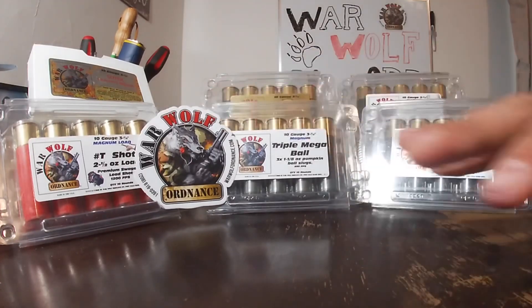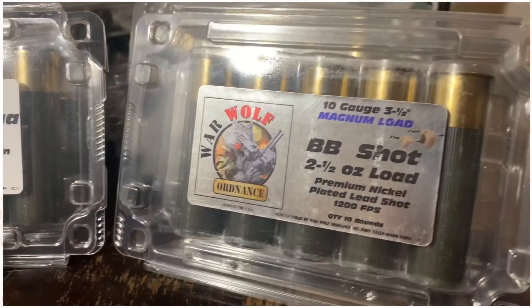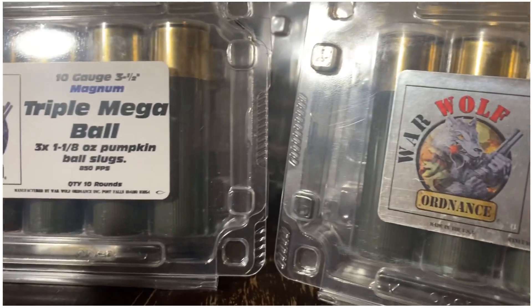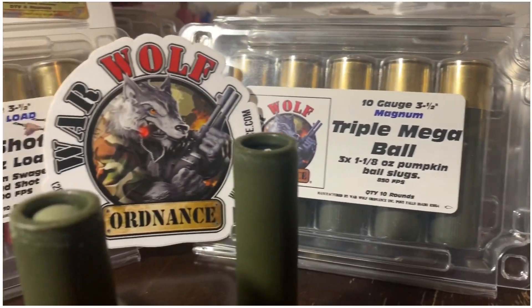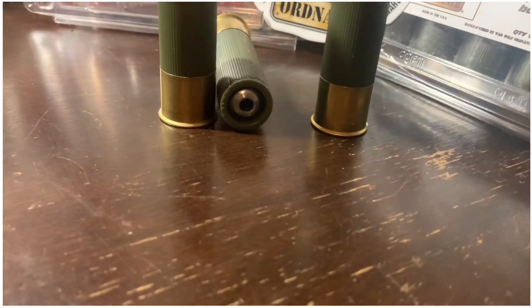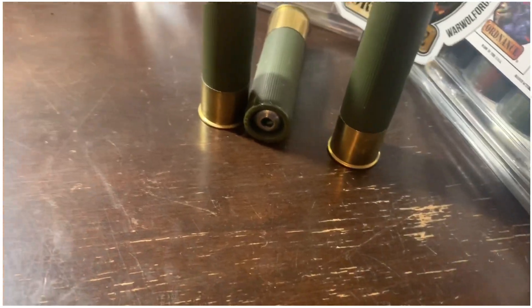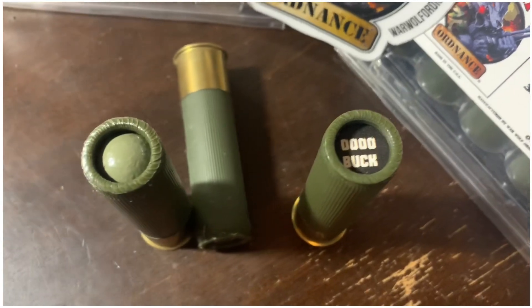I just took an initial look at every one of the rounds they sent me — one of each — and the quality I'm seeing is very well put together ammunition. The roll crimps are beautiful, they're tight, and there's no shake inside the shells that makes me concerned. Some big box manufacturers, you get ammunition that might be a little bit subpar even for premium lineups. This is premium ammunition. If you look at their price point, I think for what they're offering it seems to be extremely reasonable. I have no doubt this stuff is going to perform.